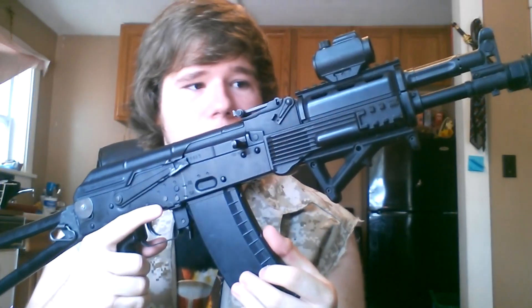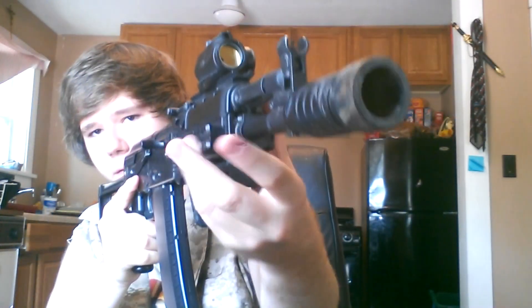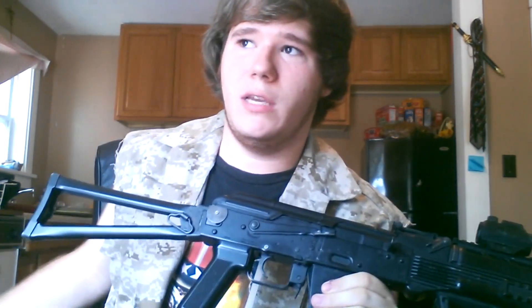There are rails up front for flashlights, tac lights, and lasers. There's a rail on the side where I have a NcStar scope attached, and a bottom rail where I've put my AFG. This AK is really nice because it's essentially a tactical AK — it's like having an M4 on a reliable platform. AKs are quite reliable, especially even in airsoft.